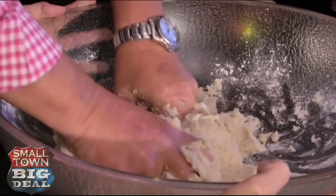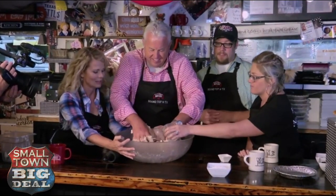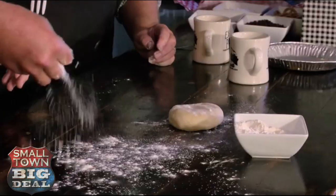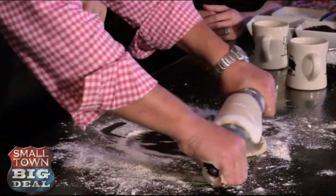You guys will ship anywhere in the country? Absolutely — anywhere that a pie can be delivered, pretty much. And then we started shipping to soldiers in Afghanistan, Iraq, and across the world. So they get a real taste of home. This is Rodney's first time making a pie crust, and he started to get the hang of it, until it was time to roll out the dough.